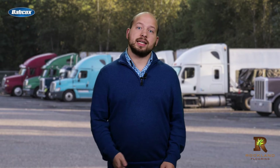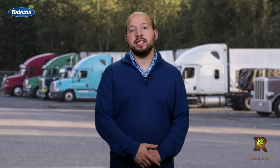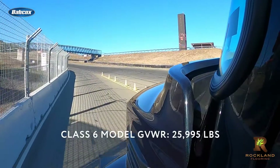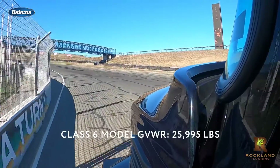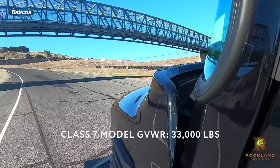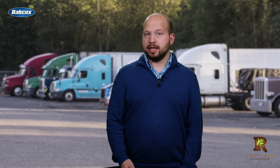The MD Electric is Mack's second line of electric trucks after the LR Electric Refuse truck, which was released in 2020. The MD Electric comes in both Class 6 and Class 7 variants and is based on the MD Series chassis. The Class 6 model has a GVWR of 25,995 pounds, and the Class 7 has a GVWR of 33,000 pounds. It features a permanent magnet synchronous motor with NMC oxide lithium-ion batteries in either a 150 kilowatt-hour or 240 kilowatt-hour configuration, made in partnership with C Electric.